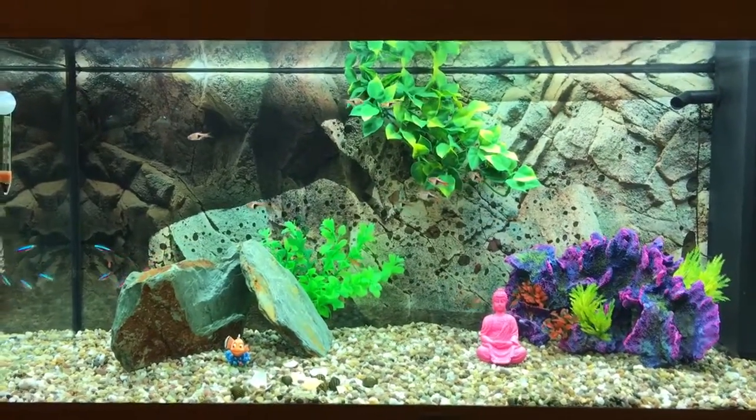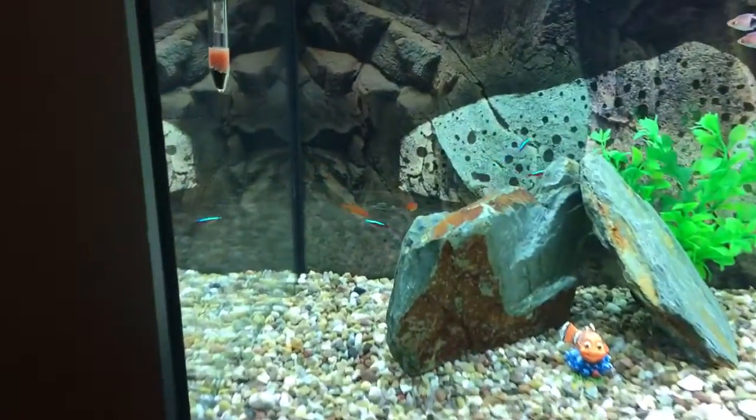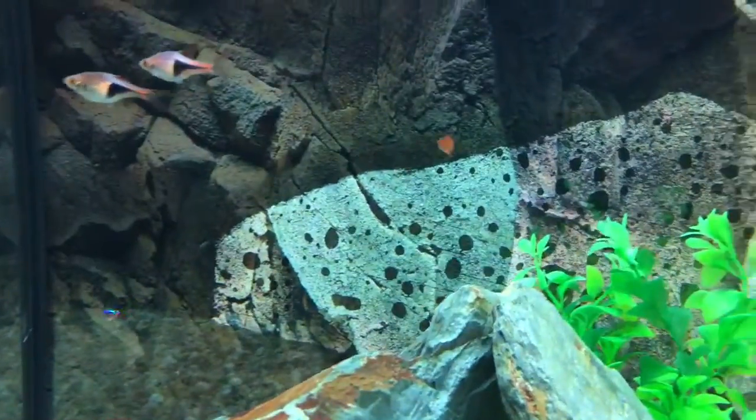Hey YouTube, you can see the Rasporas — happy — you can see the Cardinals — happy, but avoiding me — and you can see the Ember Tetras, happy.